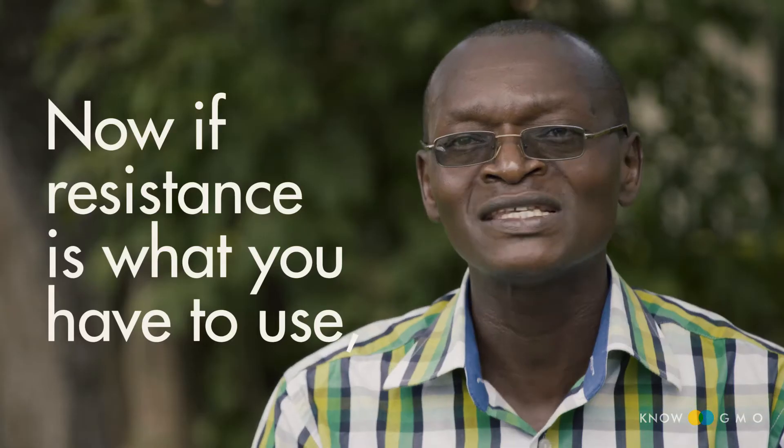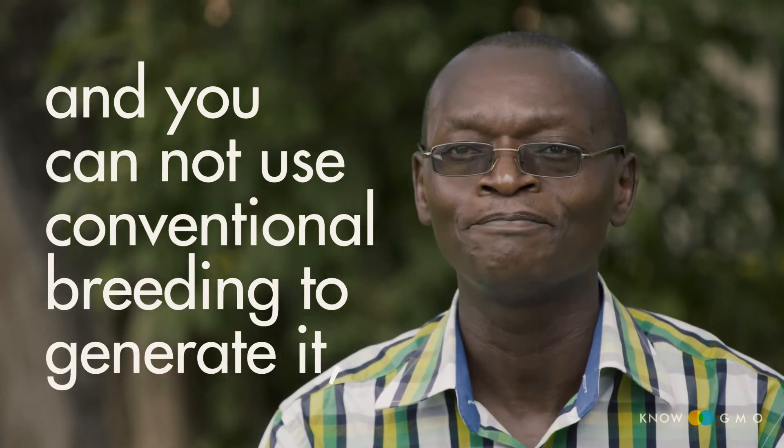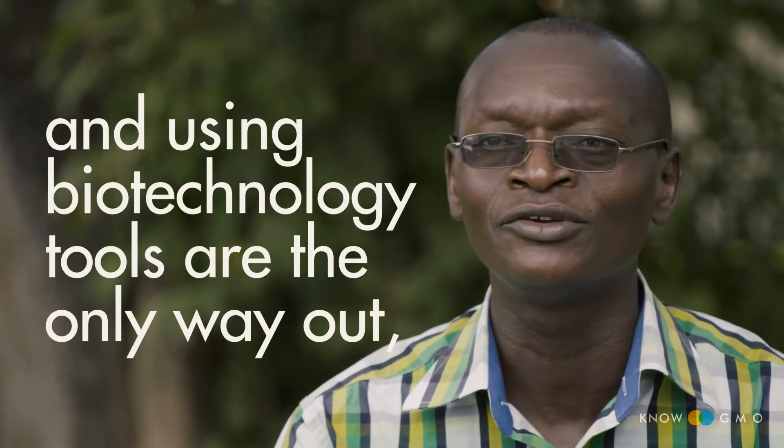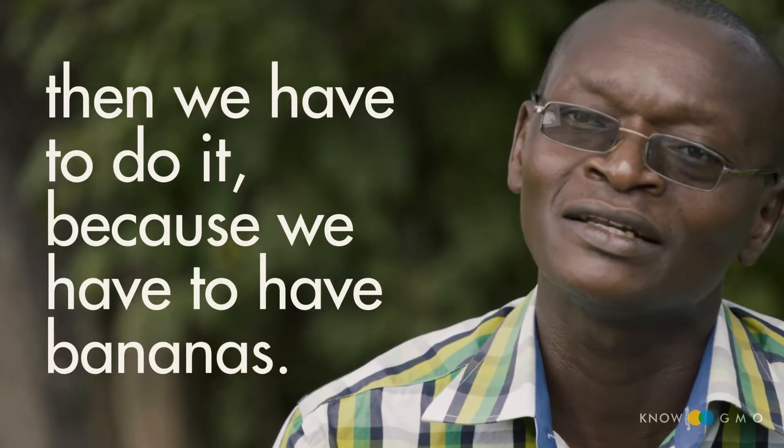Now, if resistance is what you have to use, and you cannot use conventional breeding to generate it, and using biotechnological tools is the only way out, then we have to do it — because we have to have bananas.